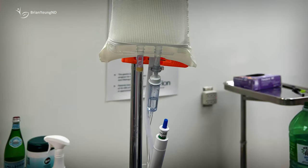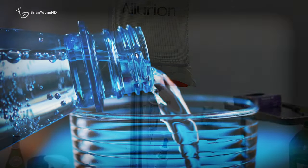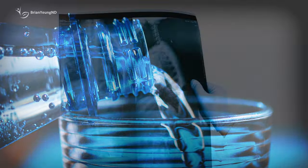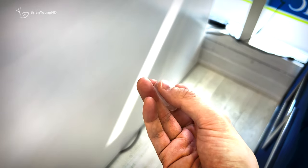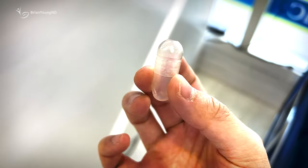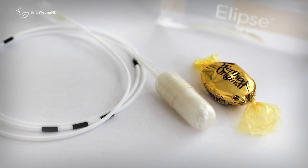Another thing that differentiates this balloon is the ability to be swallowed without the need to be sedated. The pill is attached to a thin tube, which is later connected to an IV bag. You'll be given some water to help swallow it, and once the pill is in your stomach, they'll take some x-ray images to ensure it's inside and then fill it up. Unfortunately for some people, this is easier said than done — the pill is not small.